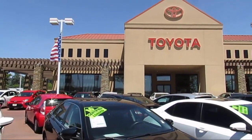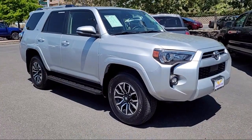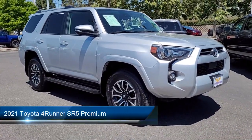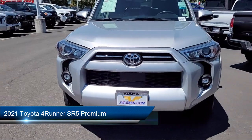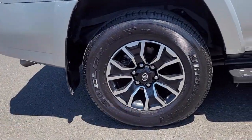Welcome to Jimmy Vassar Toyota, family owned since 1998. Here's a look at one of our great vehicles that comes equipped with wireless smart entry door lock, SR5 premium package with Softex, and a rear view camera and moonroof package.